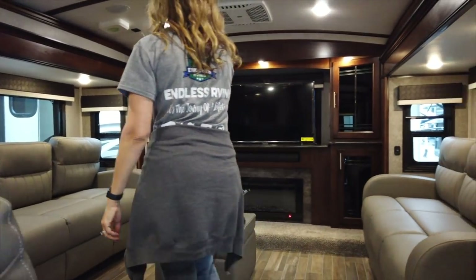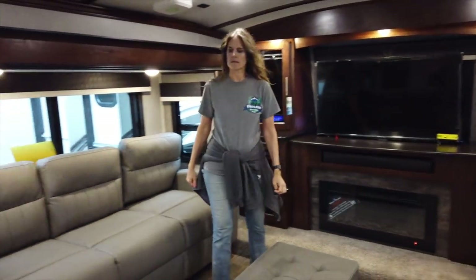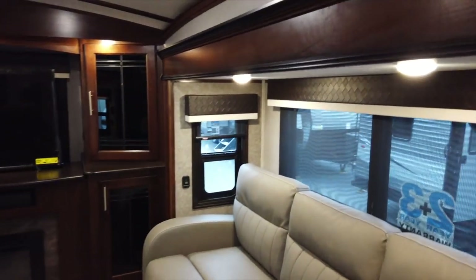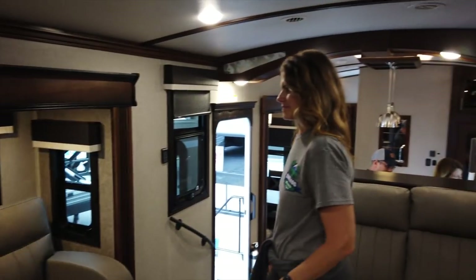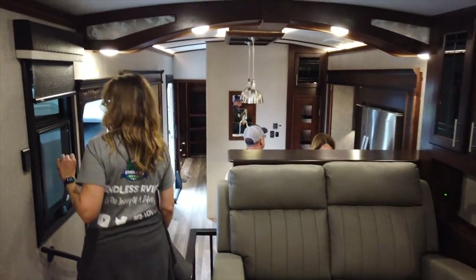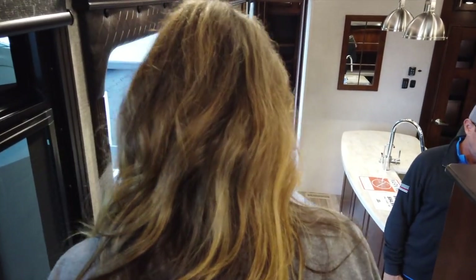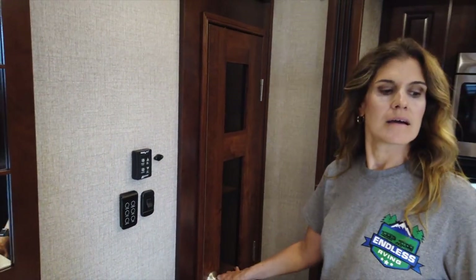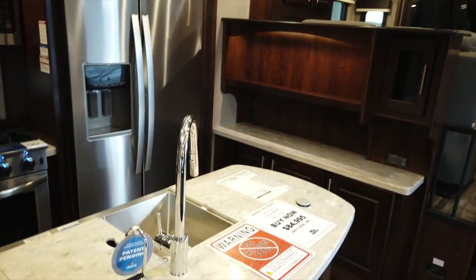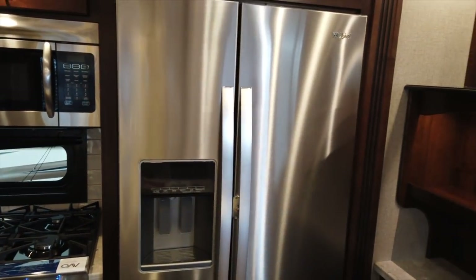It has front living. These Jayco Pinnacles are full-time all-season rated, so if you live full-time they are still covered under Jayco's warranty. There are some steps to go down. You've got high ceilings — like 12-foot ceilings — a pantry, and an island with a four-burner stovetop with oven, Furrion microwave, and Whirlpool residential fridge.